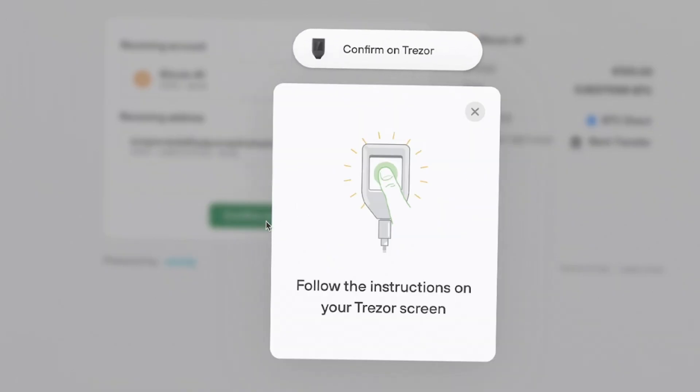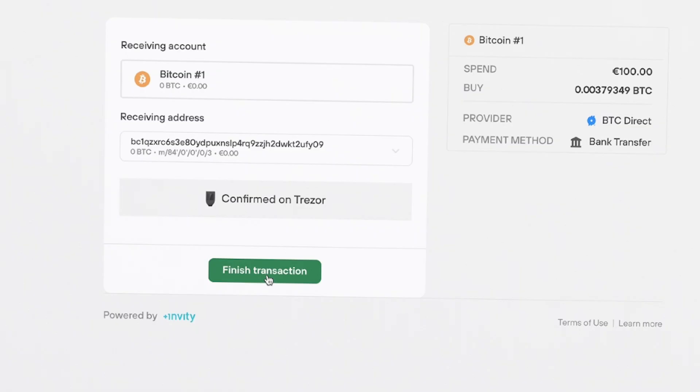Then click confirm on Trezor and follow the instructions on your Trezor accordingly. Now click finish transaction.